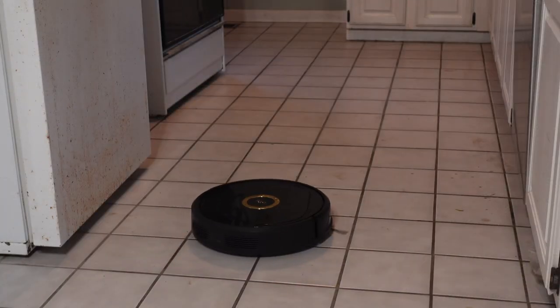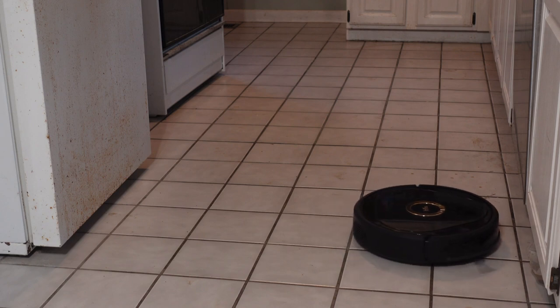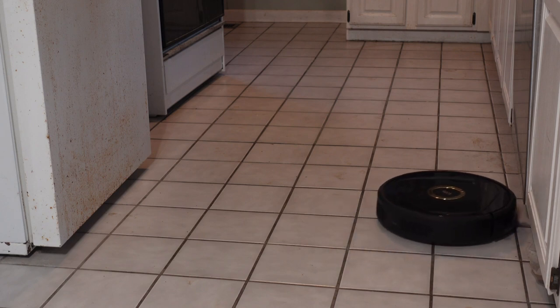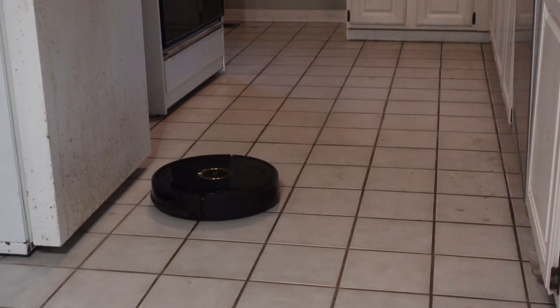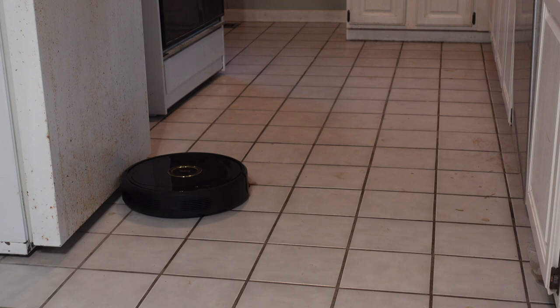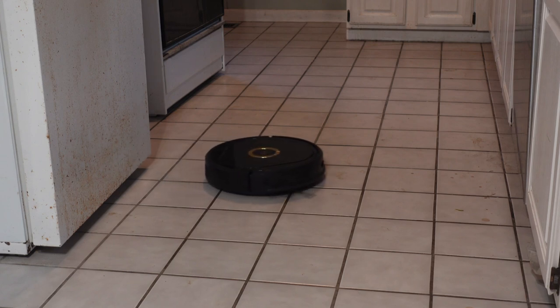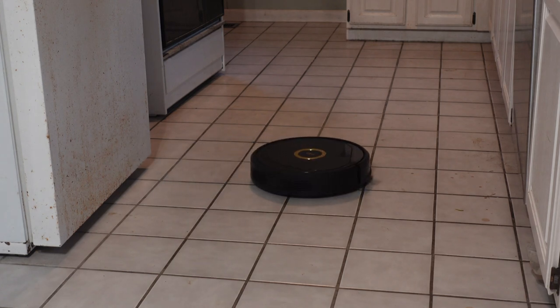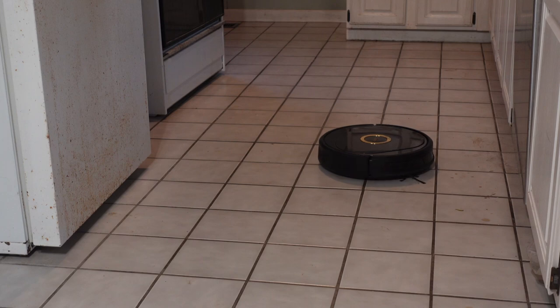This vacuum is great — it did everything it said it would do and more. I especially love that when the battery gets low, it goes back to charge and then continues where it left off vacuuming. I hope you enjoyed the video and it helped you make an educated decision. I have a lot more videos and products coming, so stay tuned. This is Captain Mark, and thank you for watching.